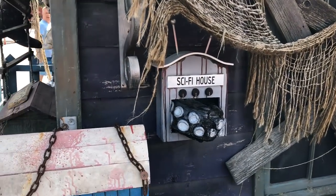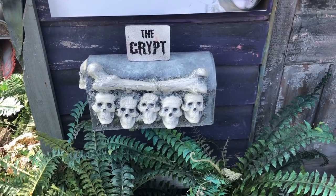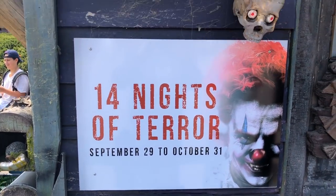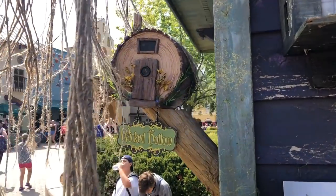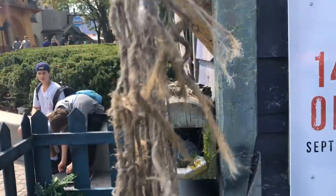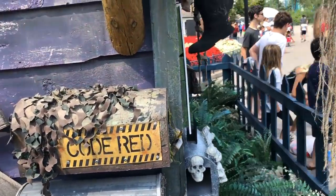There's a new scare zone coming this year labeled on here as well. You have the new house, The Crypt, which was rumored to be coming. It's 14 nights of terror from September 29th to October 31st. Spirit Manor is returning — one of my favorites. There's also a new scare zone called Wicked Hollow, which is interesting. It's on a mailbox, which usually references a haunted house.